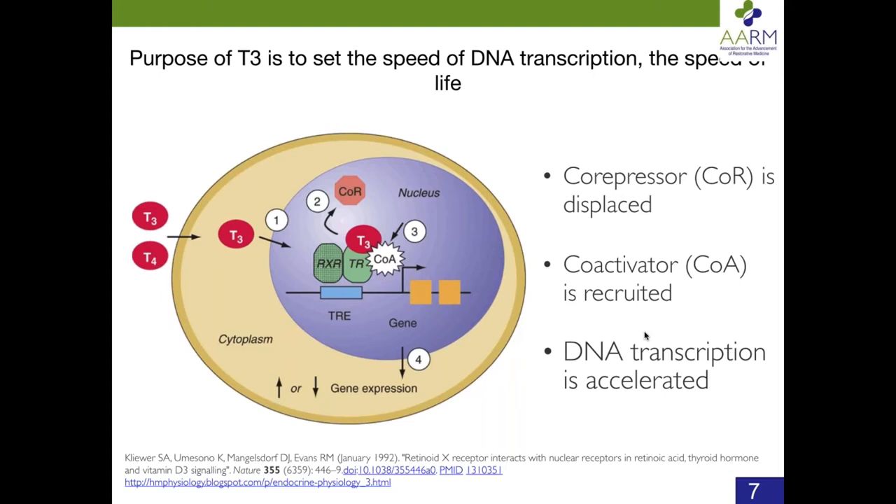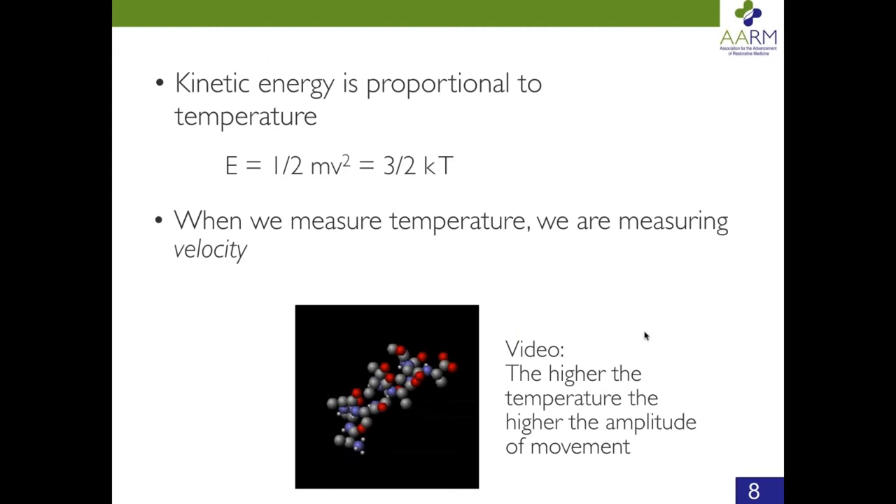T3 goes into the cell membrane, then into the cytoplasm, then passes the nuclear membrane into the nucleus, where it increases the speed of DNA transcription. The DNA is the code of life — that's what thyroid does. It tells us how fast to live. The faster we live, the warmer we get. Everybody knows that low body temperature is a classic symptom of myxedema coma, and high temperature goes with hyperthyroidism. So there is a clear correlation between temperature and thyroid function.